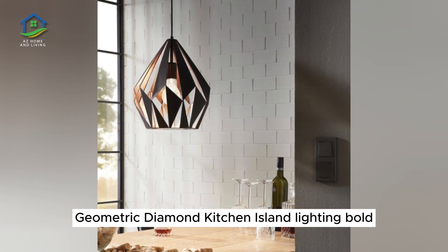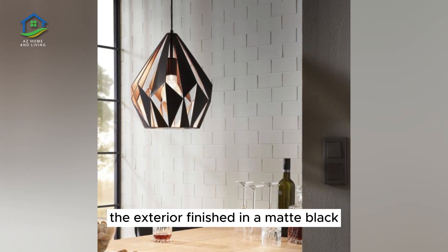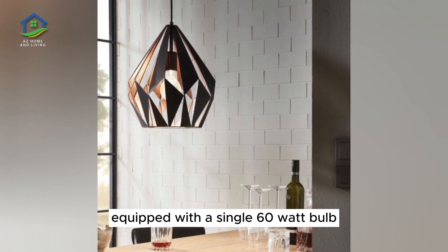Geometric Diamond Kitchen Island Lighting. Bold geometric detailing makes this pendant especially eye-catching. The exterior is finished in a matte black and the interior in a reflective copper for a warm appearance. Equip with a single 60-watt bulb.